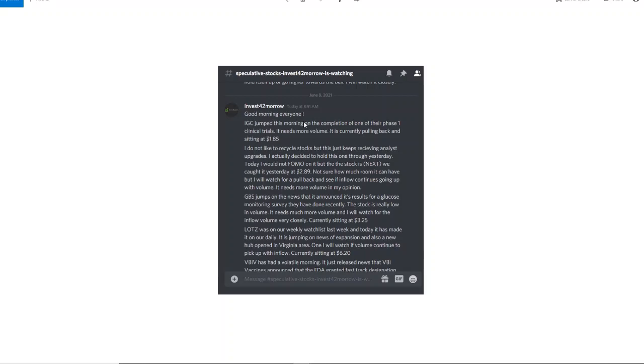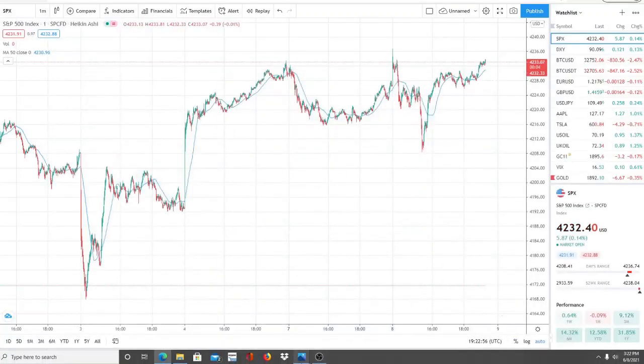This morning we mentioned IGC at 185 — it gave about three to five percent with a few jumps above five percent, but it wasn't that strong. We talked about NEXT, which I had bought the day before at 293 and was still holding with high conviction. We mentioned GBS at 325, which jumped up nicely. We've been talking about LOTZ since it was at four dollars; it was sitting at 620 today. We also mentioned VBIV, which gave about five to ten percent, and DGLY — Digital Alley — which jumped up about five to eight percent.